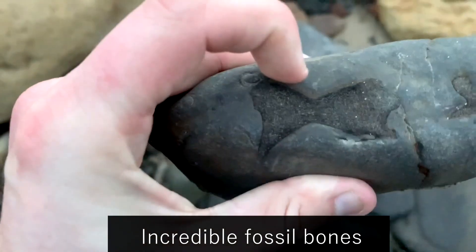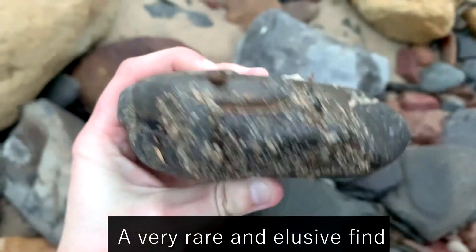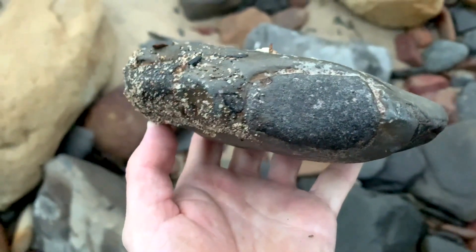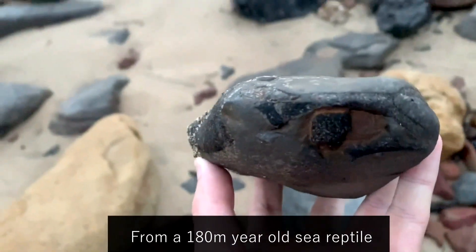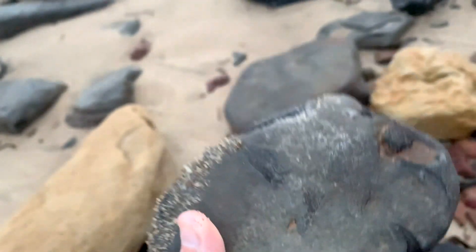There's an ichthyosaur vertebra on the back and it's absolutely packed full of all different types of marine reptile bone. So that's already a very successful hunt and we're only just beginning.